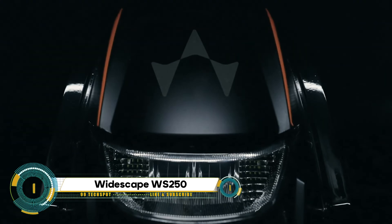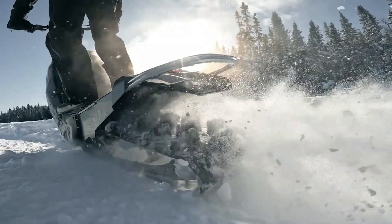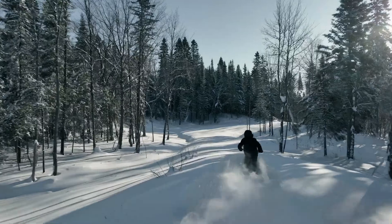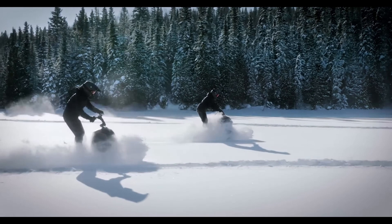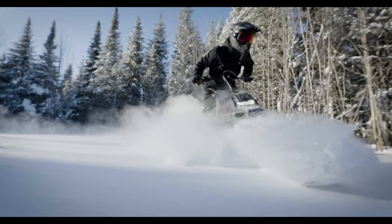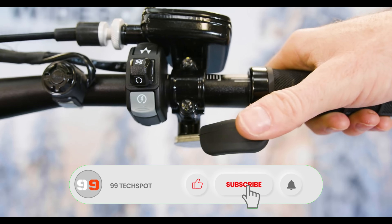The Widescape 250 is a stand-up snowmobile that's revolutionizing the winter riding experience. This lightweight and compact snowmobile is powered by a 242cc four-stroke EFI engine with liquid cooling. It features a 105-inch track and a 12-inch ski for optimal traction and control, a 4-inch digital display, and 140mm front and 100mm rear suspension. Weighing just under 200 pounds, the Widescape is highly maneuverable, offering an active and immersive winter riding experience.